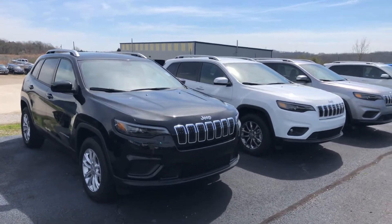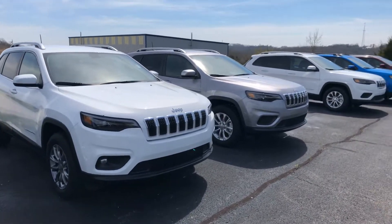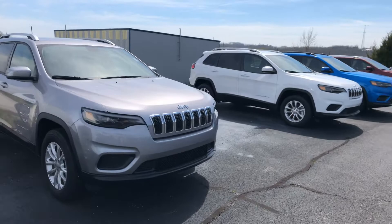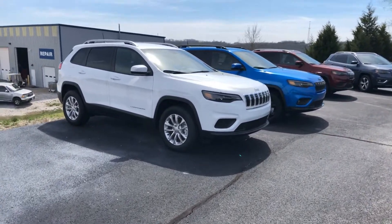Hi, this is Tim over at Tri-Lakes Motors. Today we're going to take a look at the Jeep Cherokee. It's been a great redesign, very popular. We have them in several different colors, lots of different trim levels.